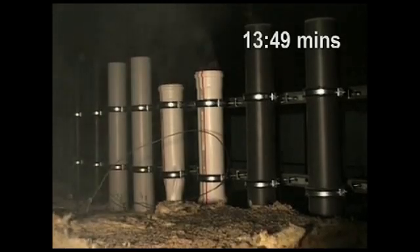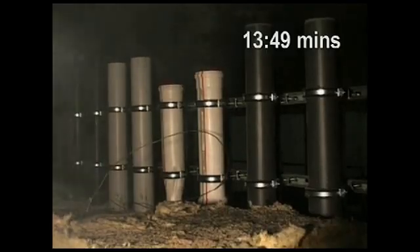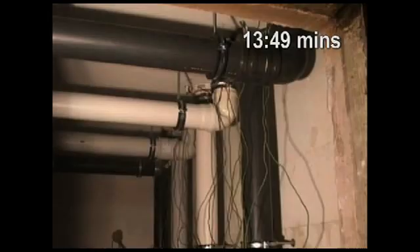An important consideration, as smoke is generally considered the biggest killer in the first 30 minutes of any fire. On the upper floor, all plastic-type pipe systems are still intact, and therefore the fire collars have deployed, fulfilling their requirement not to allow the spread of fire.